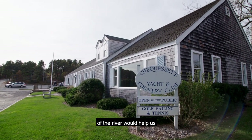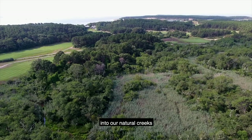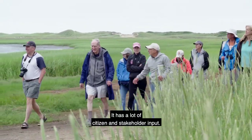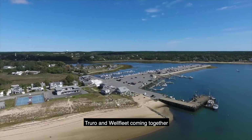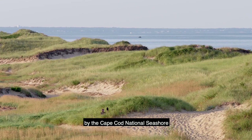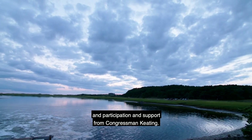We think the restoration of the river would help us because the inundation of saltwater back into our natural creeks and drainage systems would help us get rid of Phragmites. It has had a lot of citizen and stakeholder input. You have two local communities, Truro and Wellfleet, coming together, the state is actively involved, and at the federal level there is active participation by the Cape Cod National Seashore and support from Congressman Keating.